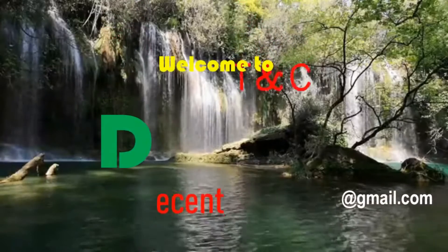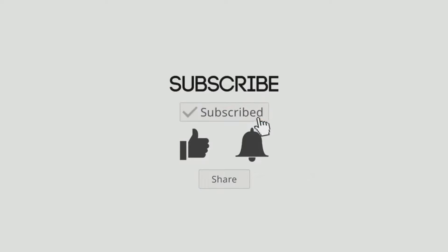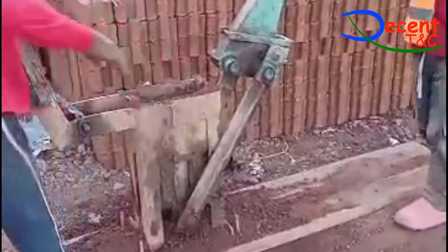Welcome to Decent T&C YouTube channel. Today we are going to give you some information on interlocking stabilized soil blocks.